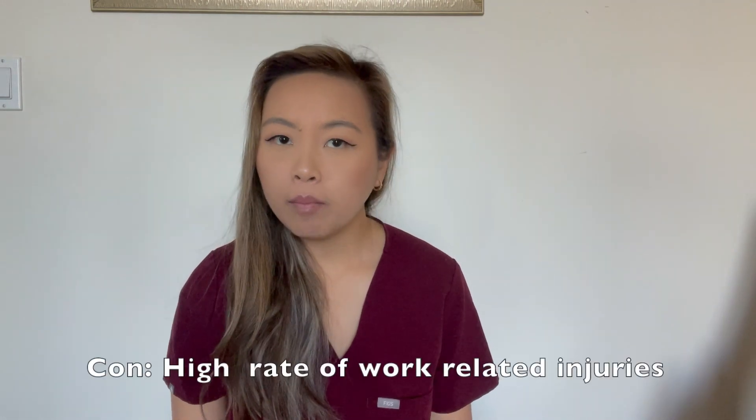There are cons to this profession as well. One of the main ones is how easily you can get injured. A lot of people say the first year is really tough on the body — shoulder and neck pain are common, and I personally ended up with a lot of hip pain and needed physiotherapy. People think we just hold a camera and press buttons, but we're actively applying about 20 pounds of static force for half an hour per patient, while also moving the arm to capture images. Doing this eight or nine patients a day, 40 hours a week, really adds up.